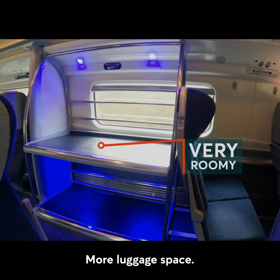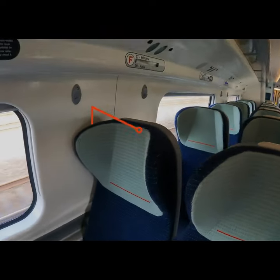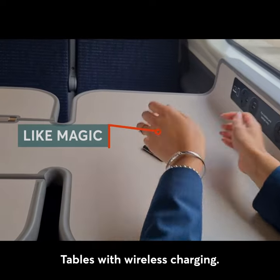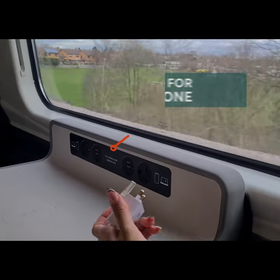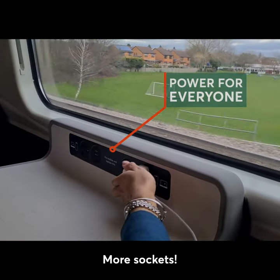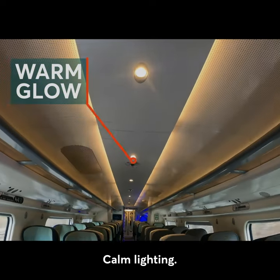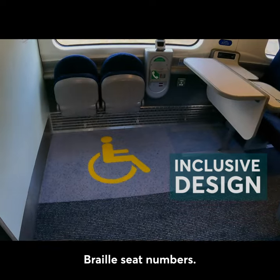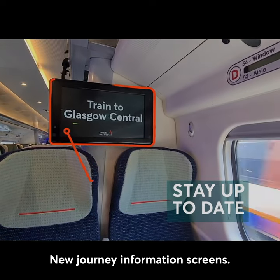More luggage space. New seats. Tables with wireless charging. More sockets. Calm lighting. Braille seat numbers. New journey information screens.